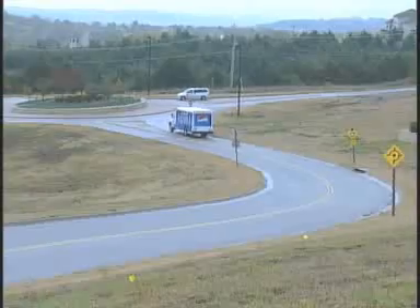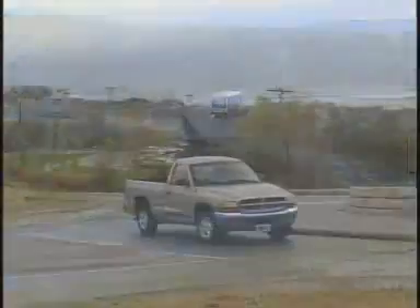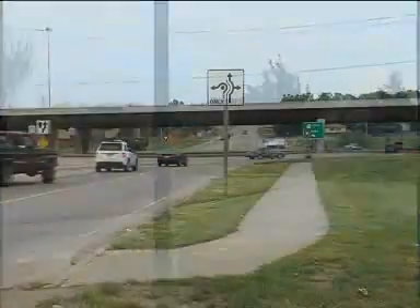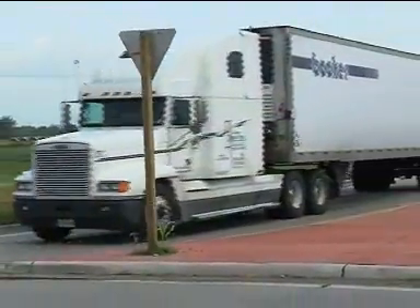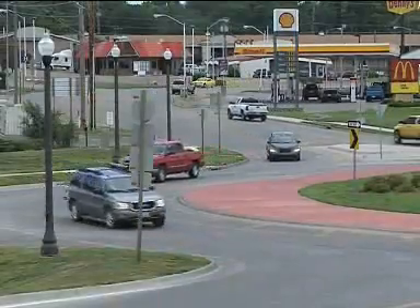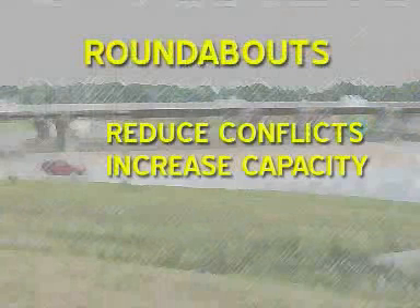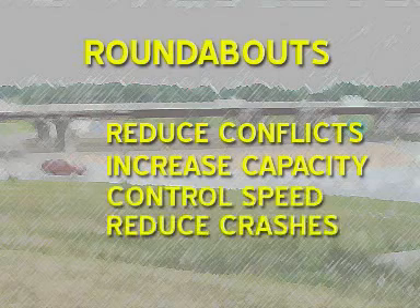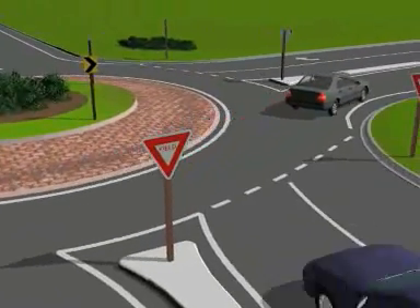If you have never driven a roundabout, chances are good that you will soon. The first one in Kansas was built in Manhattan in 1997, and by 2007, about 60 more have been built in the state. The Kansas Department of Transportation, as well as local governments, use roundabouts to reduce conflicts, increase intersection capacity, control speed, and reduce the number and severity of crashes. In this video, you'll learn more about why we build them and how to drive them.